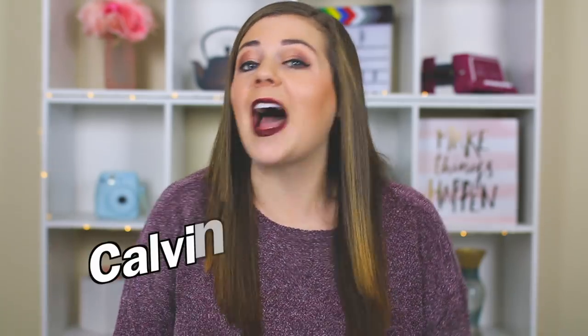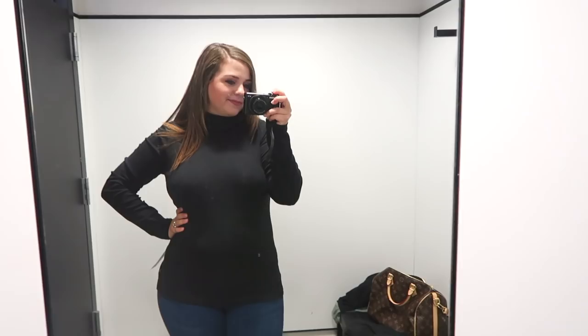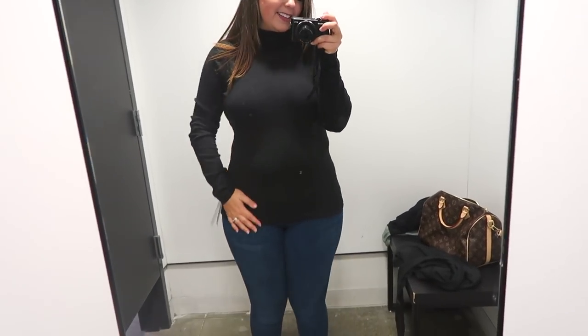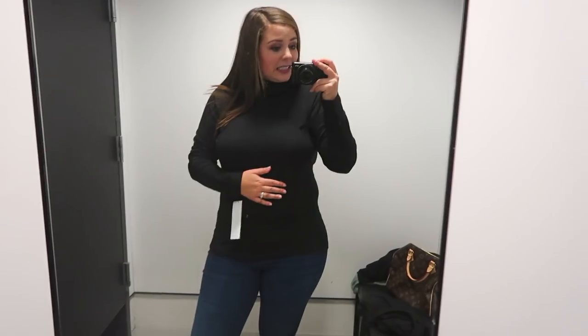The first store I went to was the Calvin Klein Outlet. I really like outlet stores because you get the quality and the style of a designer store but you're paying significantly less than you would at one of their normal locations — so I'm the outlet queen. I really wanted to find a plain black turtleneck I could wear with jeans and skirts. This is the first one I tried on. I liked the style but it was a little too tight — it clung to my tummy. The fabric was too stretchy. I tried it in a large and it was a no.